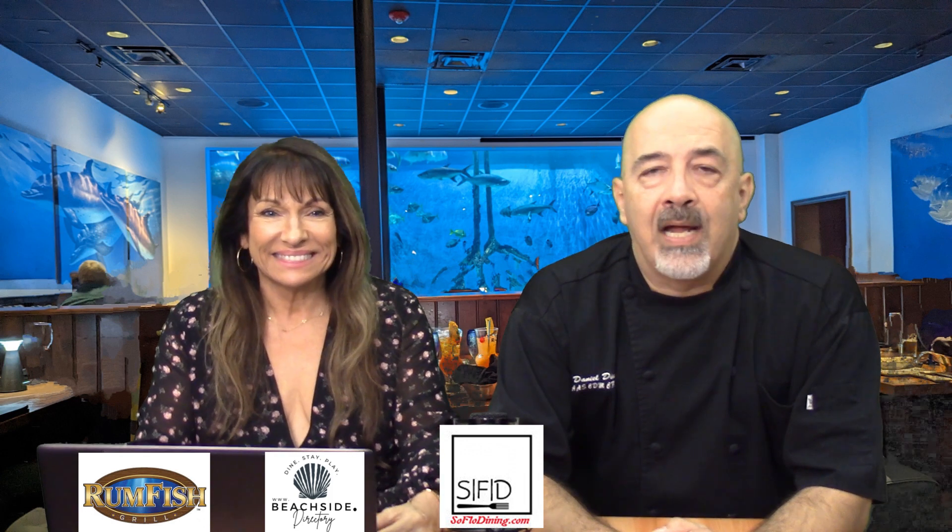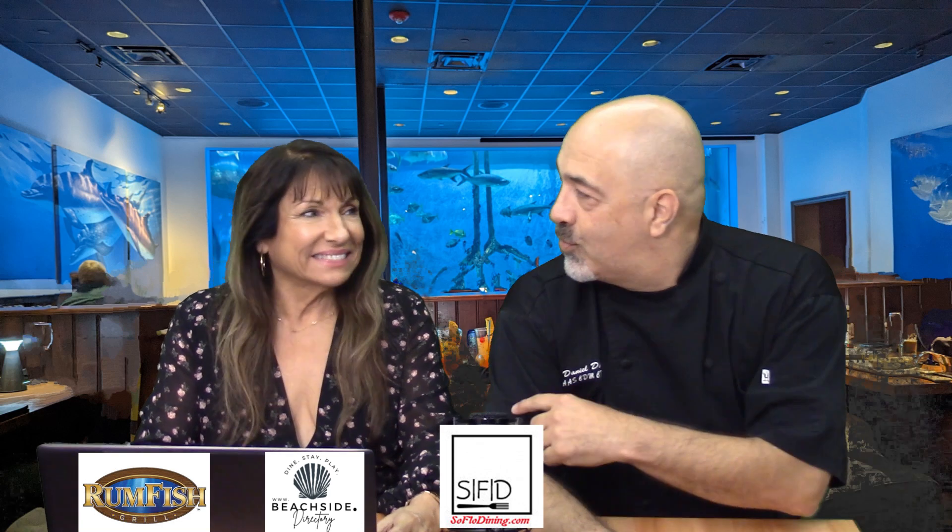Hi, and welcome back to SoFlo Dining, South Florida's premier dining blog. I'm Chef Dan. This is Doris with a D.